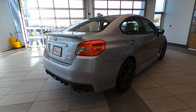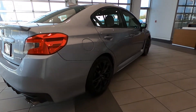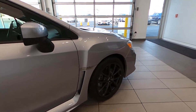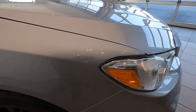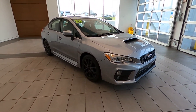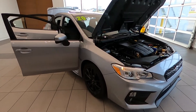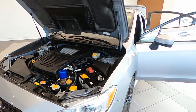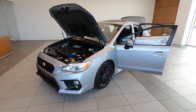With all-wheel drive, it's brought to you in magnetite gray metallic over a slate black premium interior. It's only traveled 15,239 miles, powered by a 2.0 liter dual overhead cam 16-valve intercooled turbocharged flat four-cylinder Boxer engine.